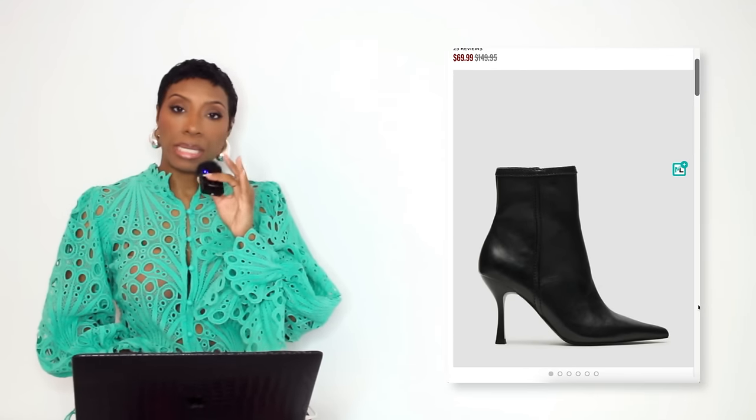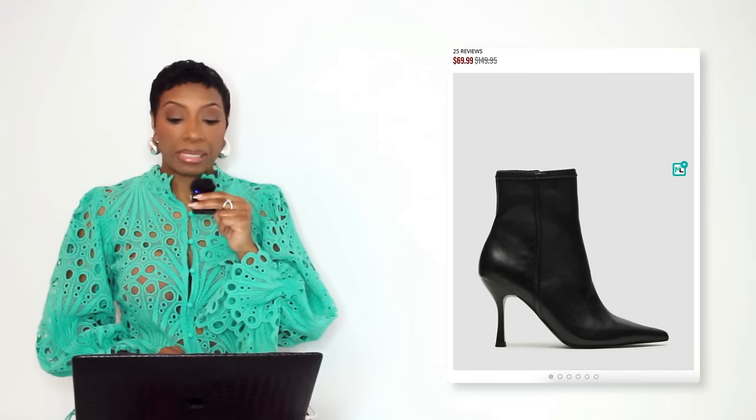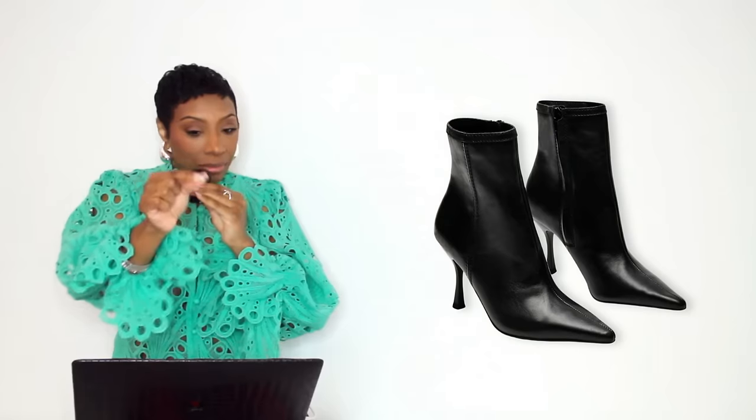For shoes we're going back to Steve Madden — just some black simple ankle booties, pointed toe. They're currently on sale, marked down from $150 to $70, called the Brecon in black leather. Also available in brown distressed leather and denim. Sizes 5 to 12. A very simplistic basic pair of black pointed toe heeled ankle booties — they'll peekaboo from under the hem of your jeans perfectly.